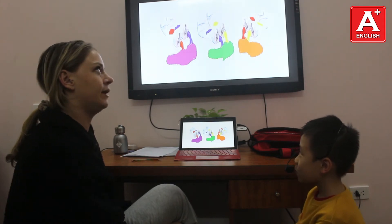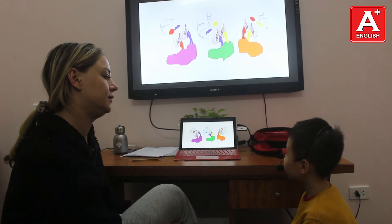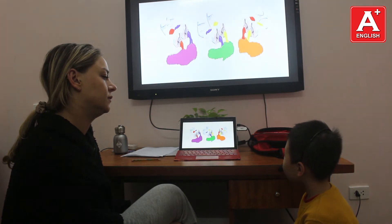If you mix blue and yellow, what colour do you get? Green.